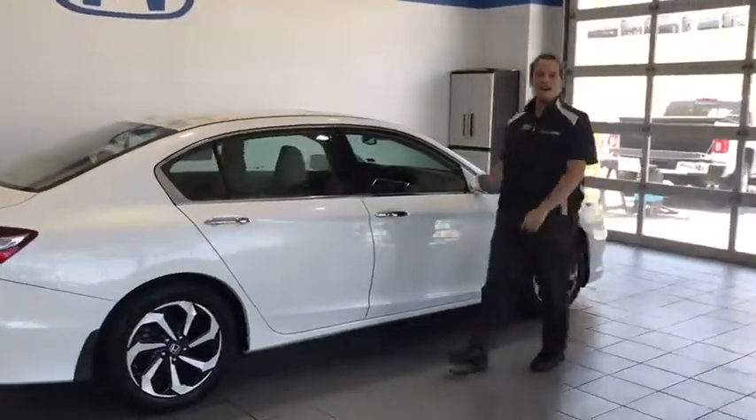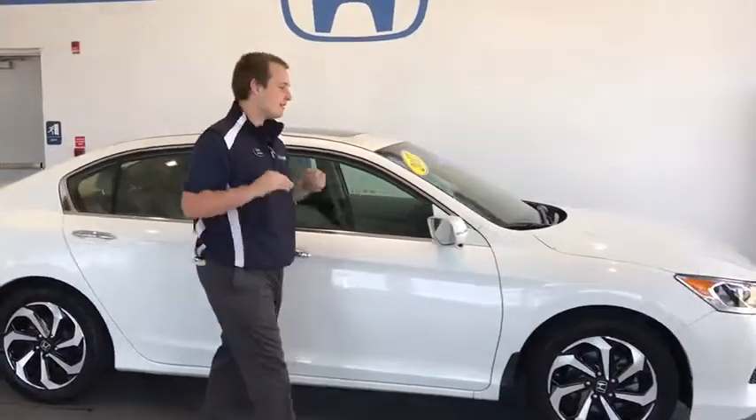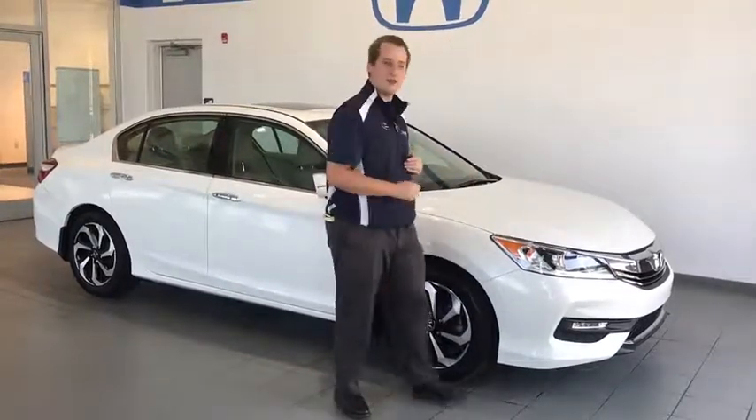Hey folks, welcome to Delaney Auto. My name is Sterling Grissel and we have a fresh training just for you. This is a Honda certified Accord 2017 EXL. It's a great vehicle so let's get over some of those features.